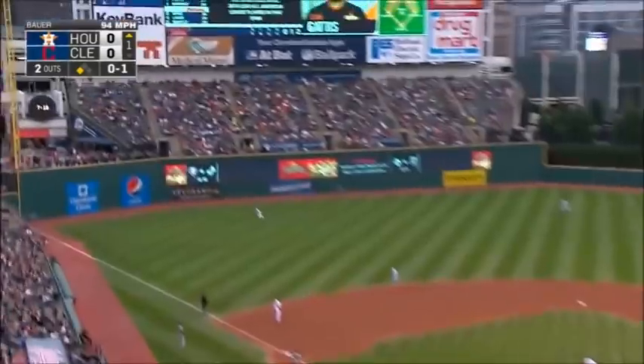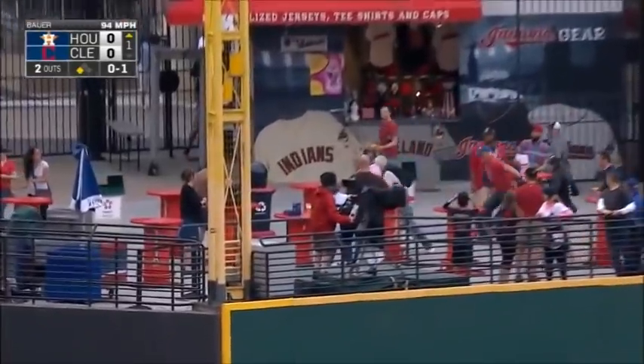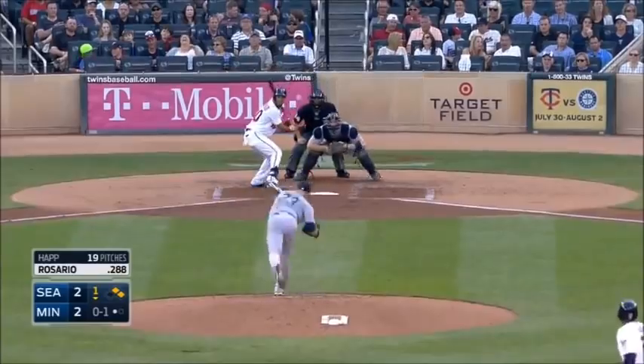A different pitcher's high fastball gets destroyed to left field — two runs for Houston on home run number 15 by Evan Gattis, and 53 RBIs. When you leave it up there among hitters, that's what happens.